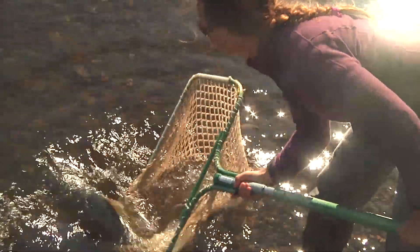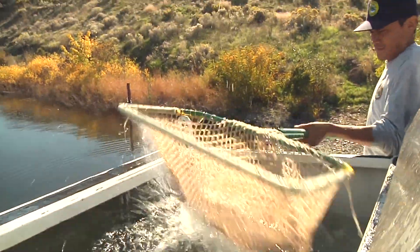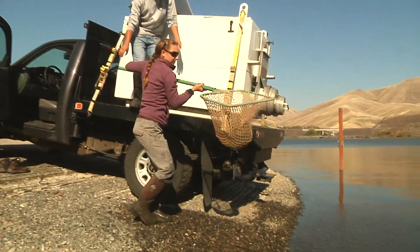Everyone wants to see big fish coming back here. We're really trying to get as many B-run steelhead back to the Snake. Once we have an adult alive, keeping them alive to spawn again is easier than starting with eggs.